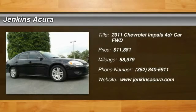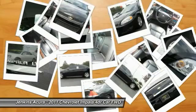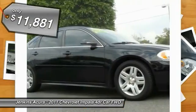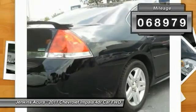2011 Impala. The Impala has been one of America's favorites for over 50 years — enough said. And it is priced below $15,000. This vehicle has less than 70,000 miles.